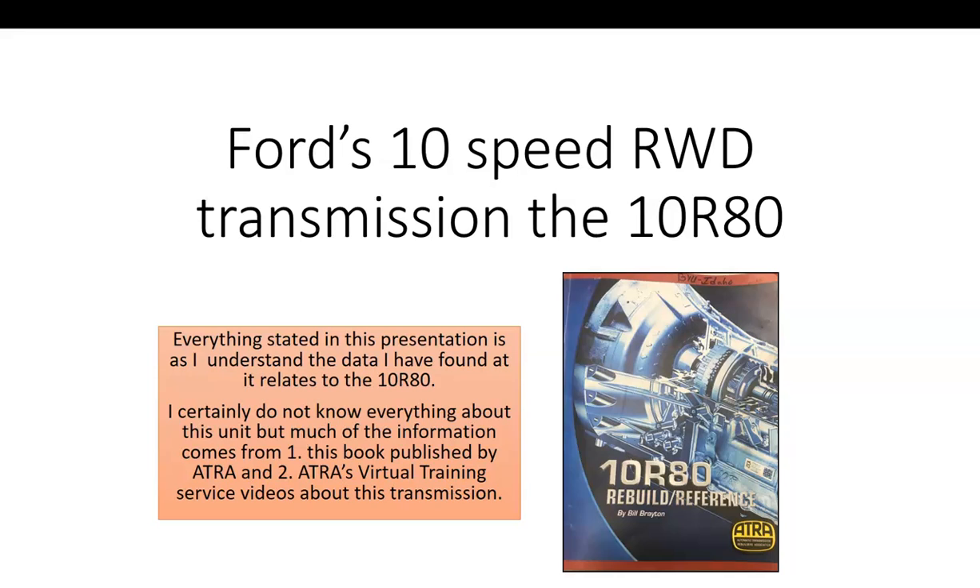Ford's 10-speed rear-wheel drive transmission, known as the 10R80. Just to be clear, everything stated in this presentation is as I understand the data that I have found as it relates to this 10-speed transmission.